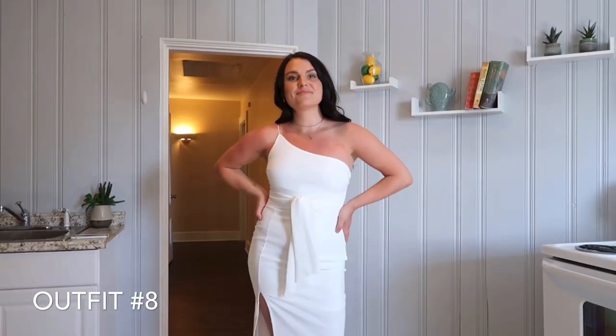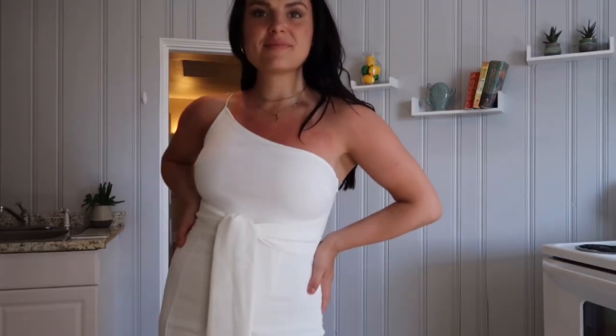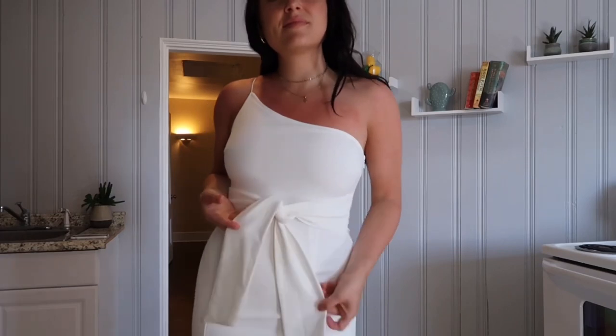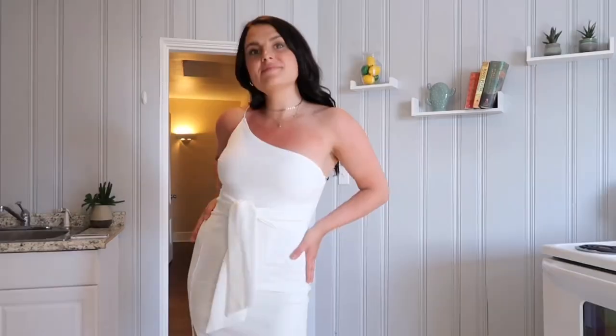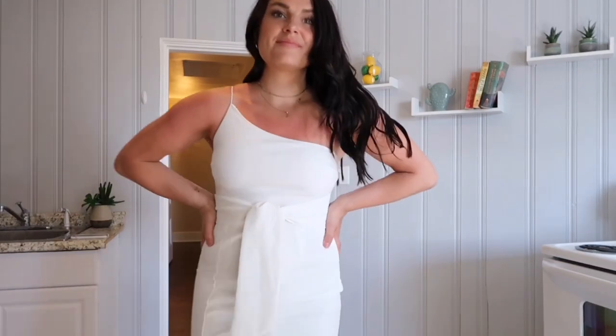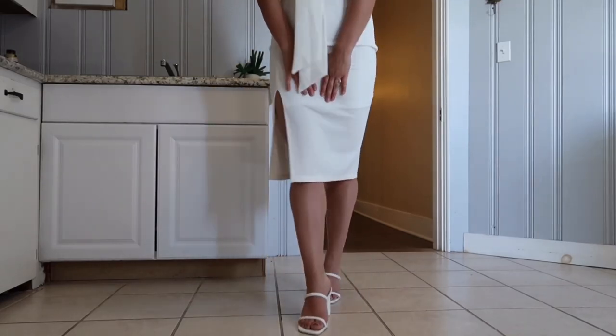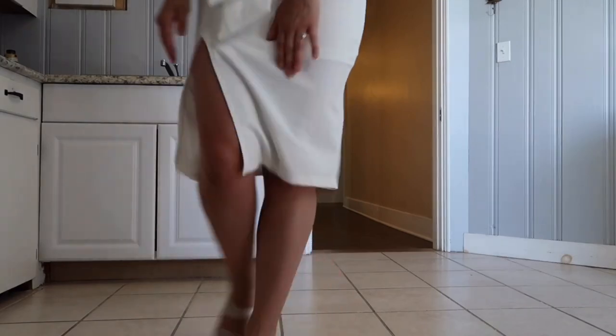I wanted a really fun date night out dress for the honeymoon, so this is the Not Like Other Girls dress in white, size medium, from Hello Molly. Super flattering, really contoured my body well — I absolutely loved it and got some compliments while wearing it. Highly recommend. The shoes are the Dolce Vita Nole heels in white.